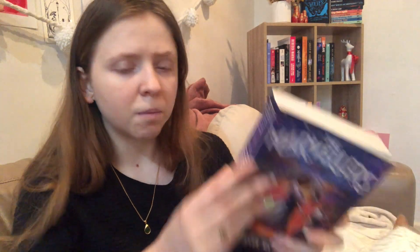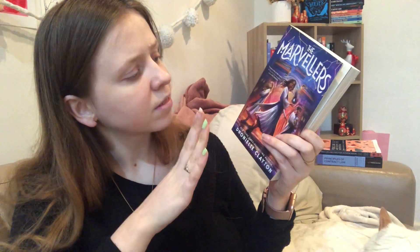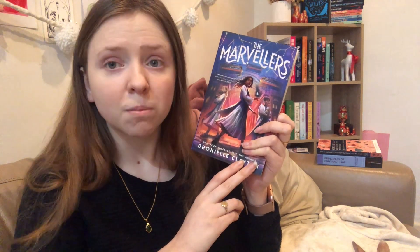Now the new ones — I have four. First is The Marvelers by Donnie L. Clayton. I had pre-ordered it and I started reading it but wasn't in the mood for a middle grade fantasy at the time, so I put it down. It's a magical school sort of thing. I believe this is the first in a series and I'm not sure about a second one, so it might be worth looking that up before I decide to start.